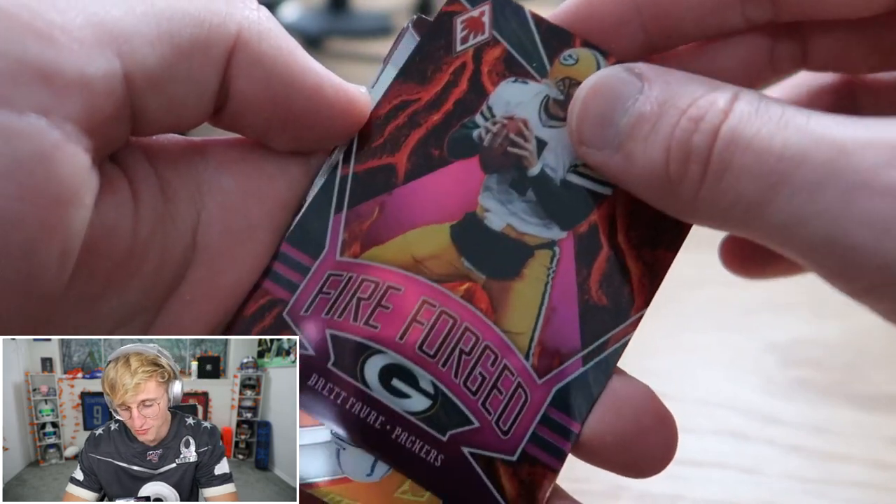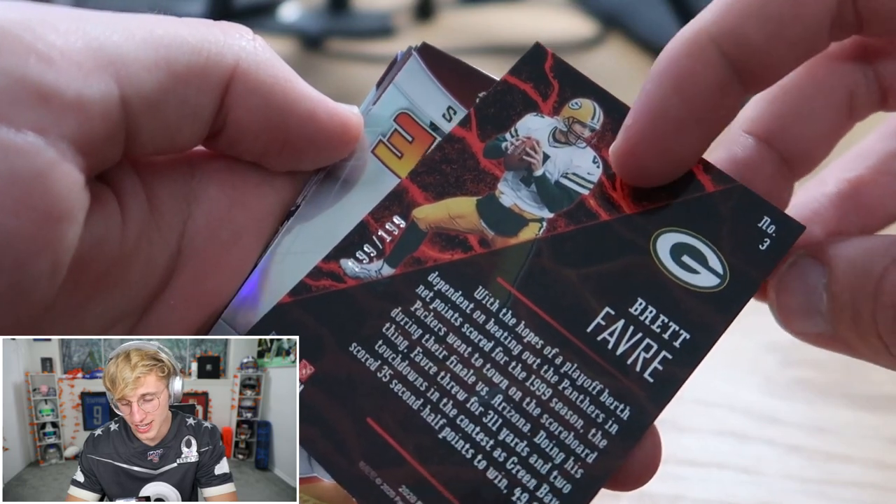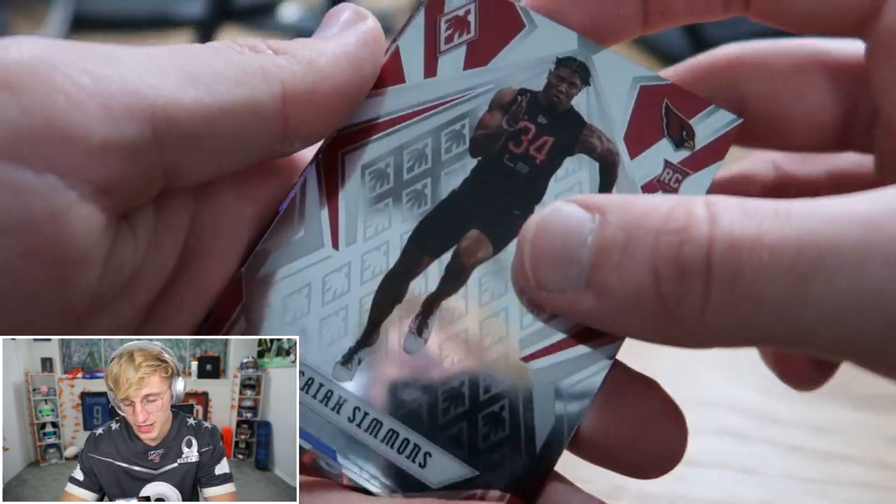Fire Forged Pink Brett Favre — how rare is that? Pink is out of 199. On a 199, Brett Favre. Got a Flamethrower Peyton Manning — common — and then Isaiah Simmons.